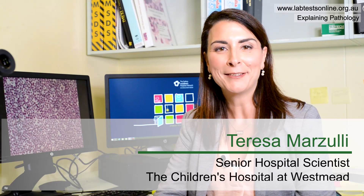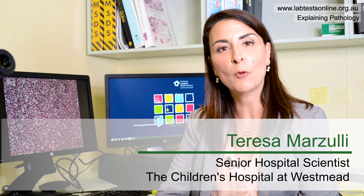Hello, my name is Teresa Marzulli. I'm a Senior Hospital Scientist and I work in the Haematology Department at the Children's Hospital at Westmead.